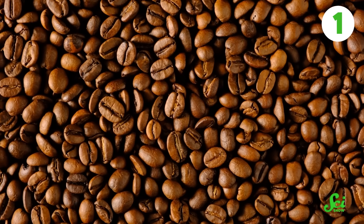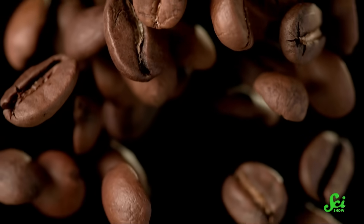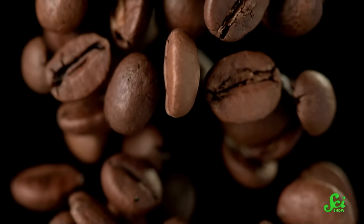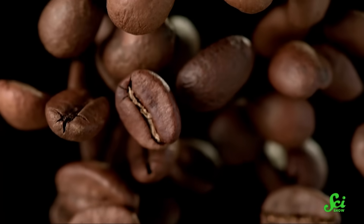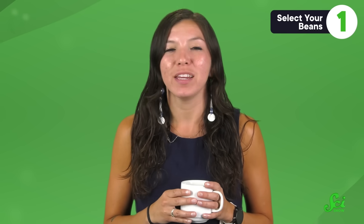It all starts with the coffee bean, which is the first point to debunk. Coffee beans aren't beans at all. Sure, they might look bean-shaped, but beans are the seeds of legume plants, and coffee isn't a legume. So those little nuggets are just normal seeds. But since nearly every English-speaking person calls them coffee beans, that's what we'll stick with in this video.